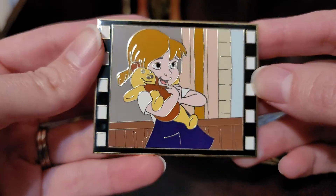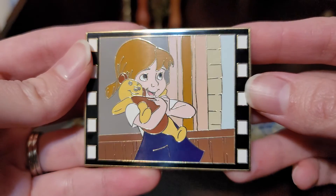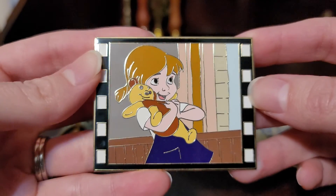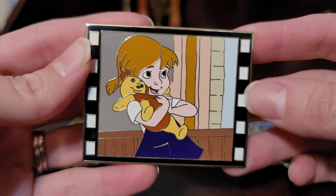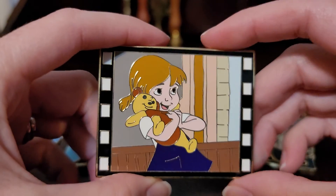I have a lot of pins, obviously, and I have a hard time picking a favorite, but I think if I had to pick a few, this would either be tied or my favorite. I just love this pin.